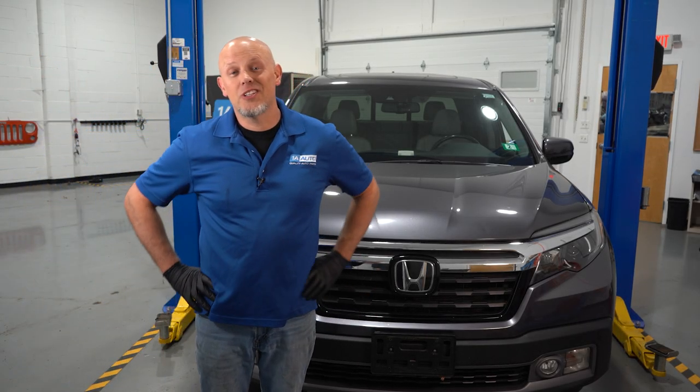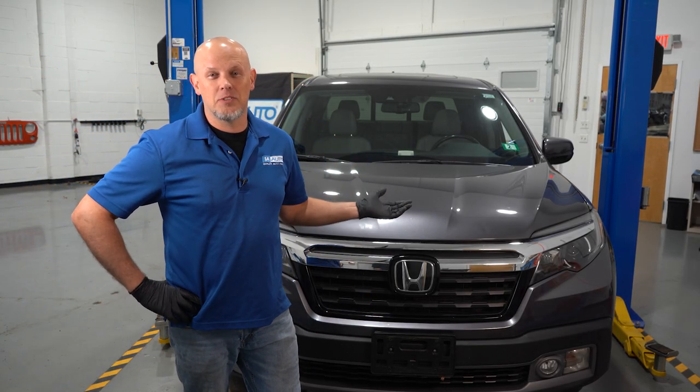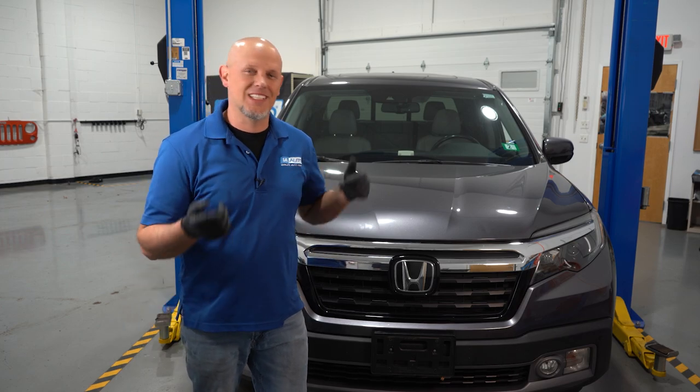Here we have the second generation Honda Ridgeline. We're going to go over the top five problems on it. All vehicles have their problems. Let's get into it.